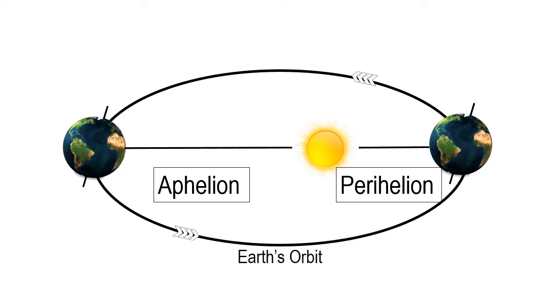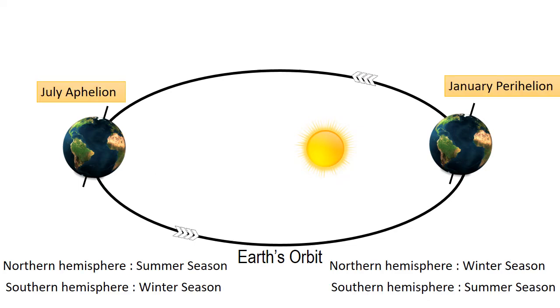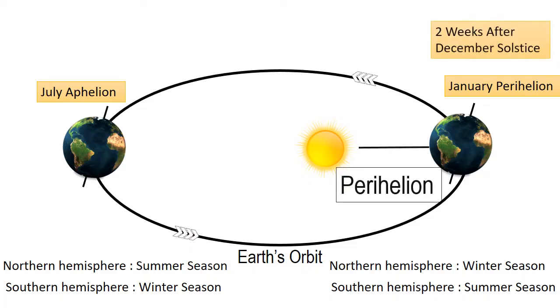These terms describe different points in the earth's orbit of the sun. Let's understand by this image. When the earth is closest to the sun — about two weeks after the December solstice — it is called Perihelion.